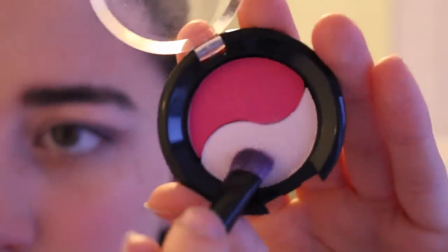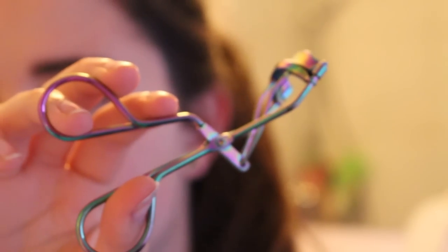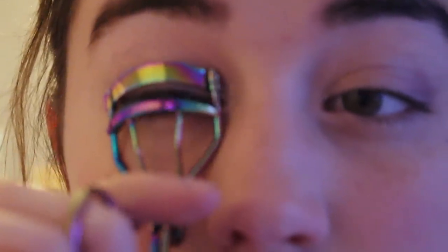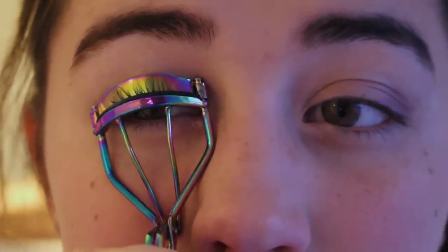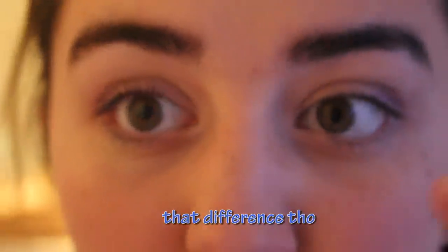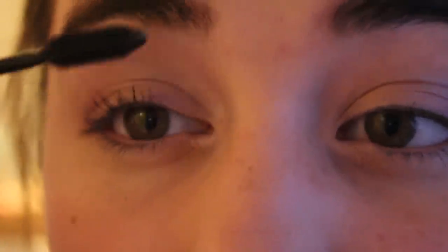Here I'm taking this really light sparkly white color and putting that on my brow bone and inner corner to brighten up the whole look. I put a piece of tape there to help — you could see the eyeshadow a lot better in person. The right eye turned out a lot better than the left. Now I'm taking my eyelash curler, which is all rainbow and stuff, and curling my lashes. Then I'm taking my Voluminous Million Lashes Mascara and putting that on my upper and lower lashes.